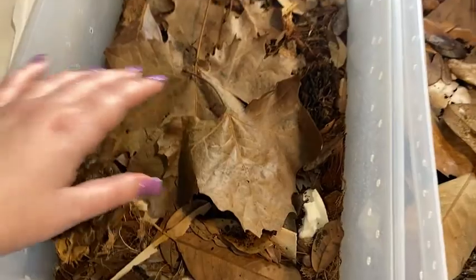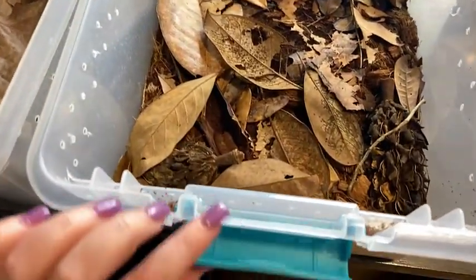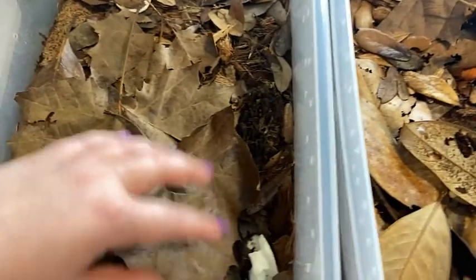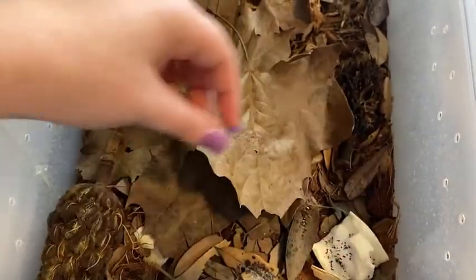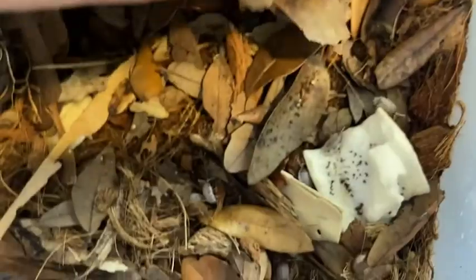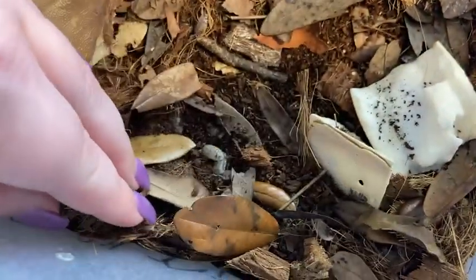So these are our dairy cow enclosures. They are just Sterlite tubs with holes drilled in the sides of them, and then they have a layer of eco-earth mixed with forest floor, and then a lot of layers of leaves, cuttlebone, and magnolia pods in there. Dairy cows are extremely prolific, which is why we have two full bins of them — prolific meaning they breed very quickly.